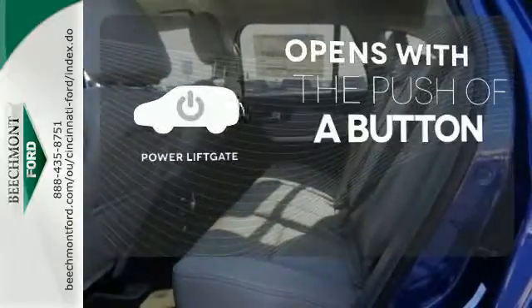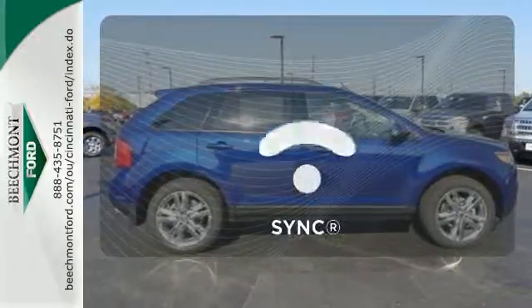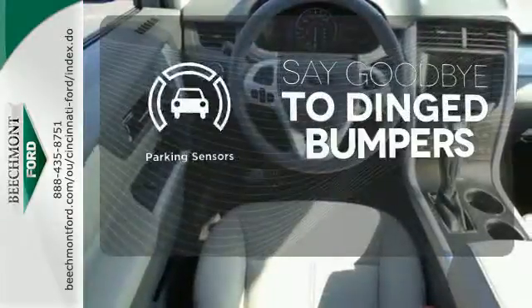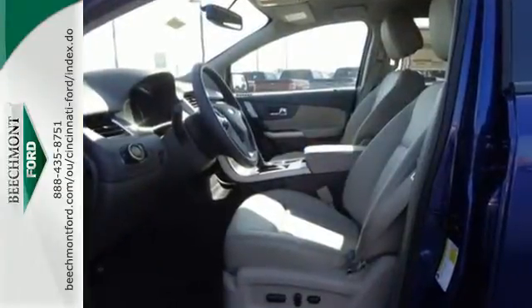The power liftgate offers automatic rear door operation with the push of a button. Personalize your drive with voice-activated sync technology. Parking sensors help keep you safe by alerting you to your surroundings. Command attention and grab the road in this Ford Edge.